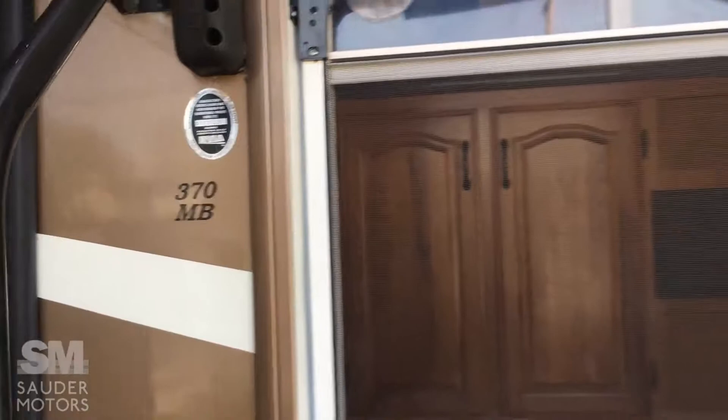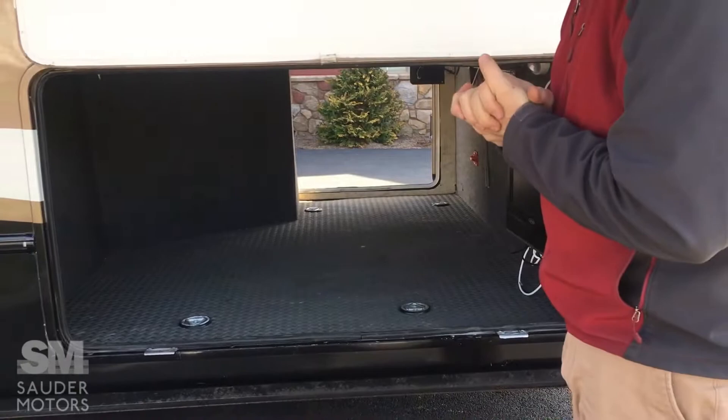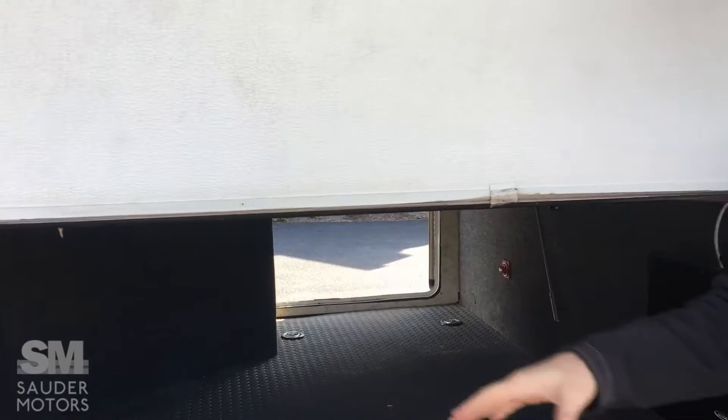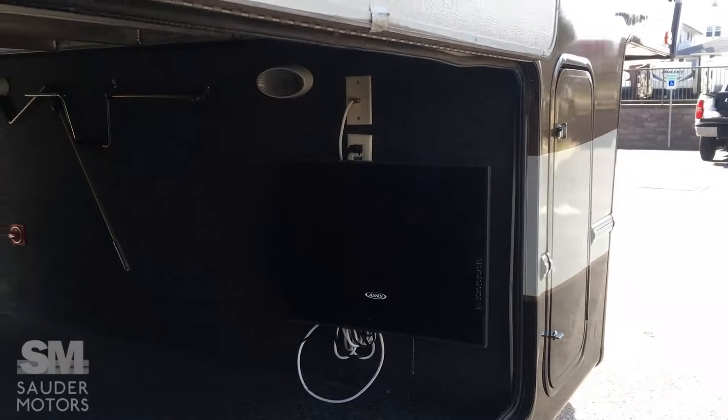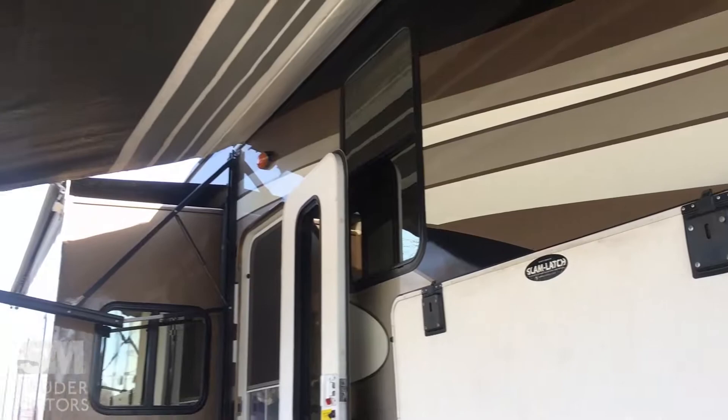We have got our Brookstone opened up under the power awning here. We've got our extremely large pass-through storage — or as I like to call it, the in-law quarters. Just kidding. Pass-through storage. We have got central vac and outdoor entertainment. This unhooks and flips out to the side, and then you've got your outdoor speakers, so you've got some nice outdoor living space. One thing I'd like to point out is that we have full-body paint on this trailer fifth wheel, and it is fantastic.